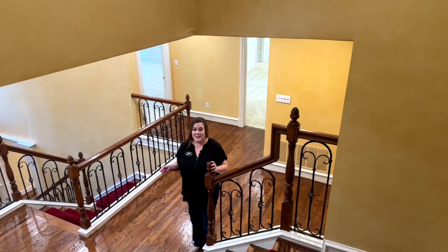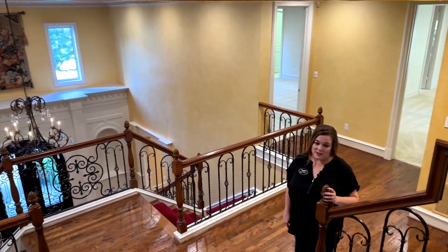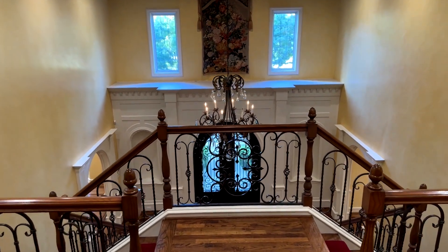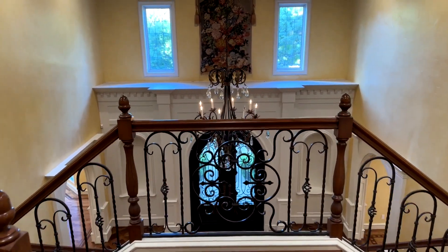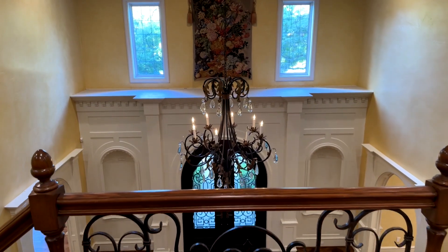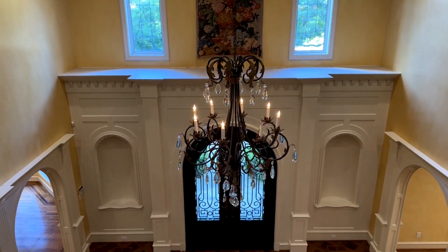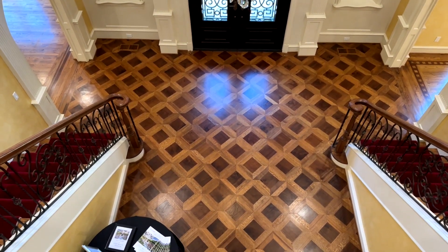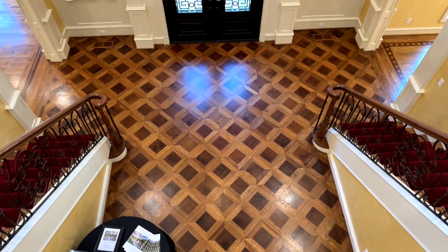Heading back downstairs, this house has such a grand entrance. I just love walking in and seeing these tall vaulted ceilings. Coming down from the third floor to the second floor, I can imagine seeing a Christmas tree or holiday decorations in the foyer greeting your guests with much style.